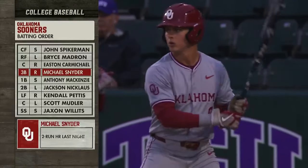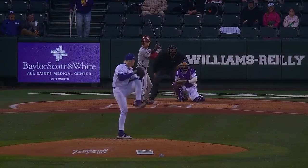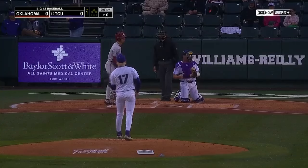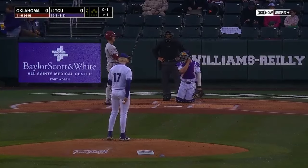Today, aside from the two-run home run that he had, he hit the ball hard three or four other times. But up and down that lineup, they can really score some runs as we saw last night. And it all starts with this guy at the top of the order right here, center fielder John Spikerman.